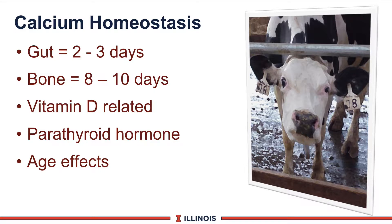The homeostatic system in the cow is controlled at several different sites. First, it is controlled at the gut level, meaning absorption of calcium from the diet, which may take two or three days to turn on or off. Calcium can also be mobilized from the bone, and that takes eight or ten days — important when thinking about milk fever and other calcium-related disorders.